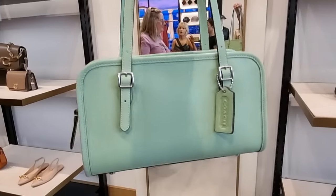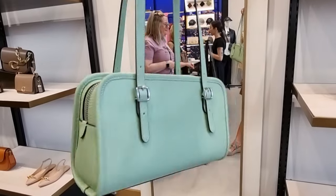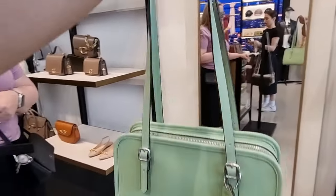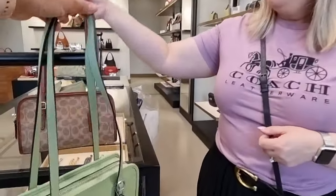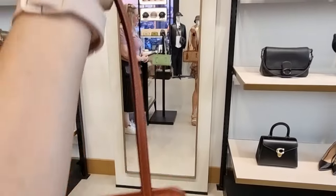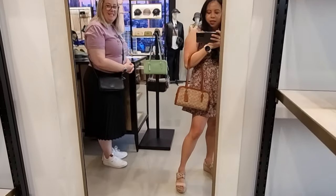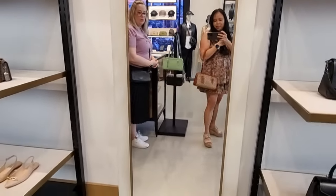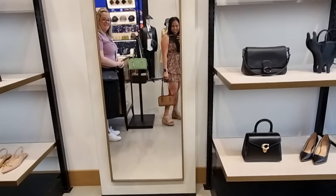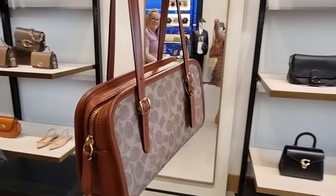Come to Coach Doncaster if you want one of these bags — they are very limited, so come quick because they're not going to last. And that's the beautiful one in the signature canvas. I love this too — look at that, it works perfectly with your outfit.